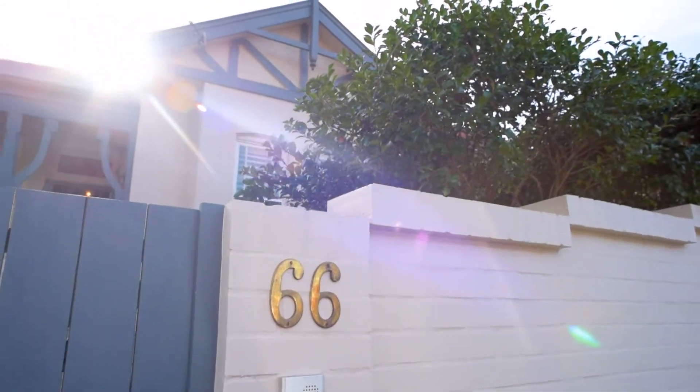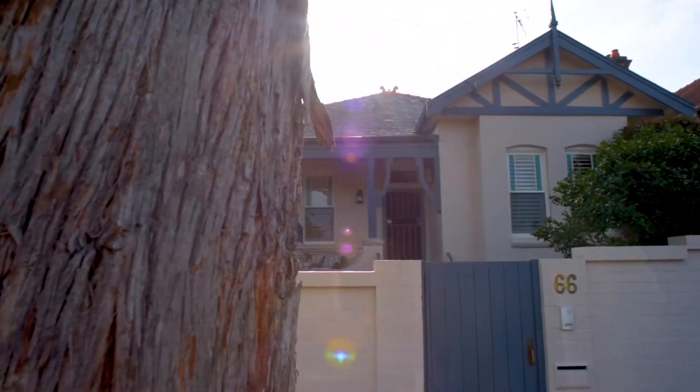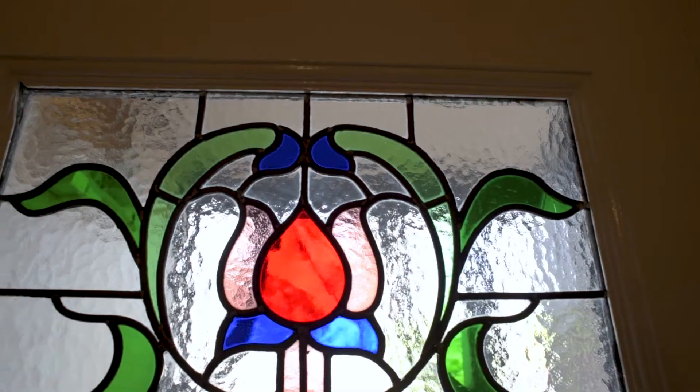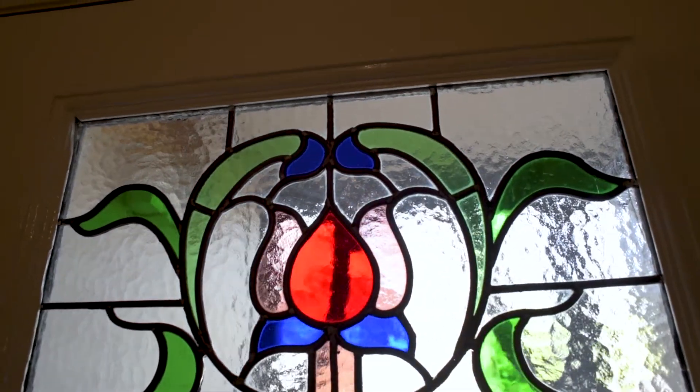Comprehensively and cohesively renovated to an impeccable standard, this full brick Federation home is both timeless and practical, redefining the simplistic beauty of single level family living.